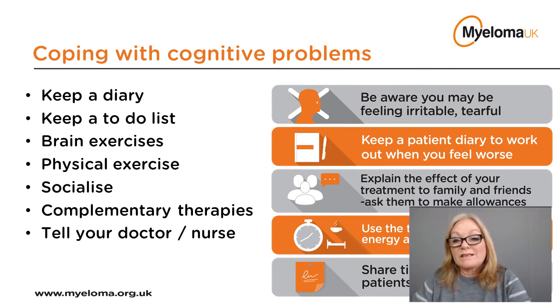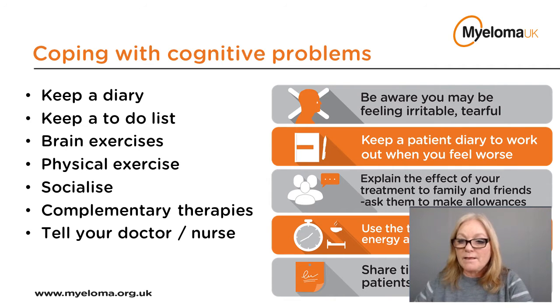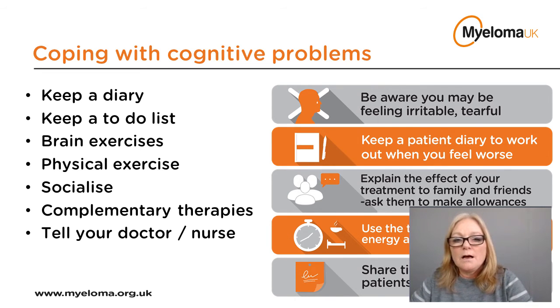Looking at coping strategies: it's a good idea to keep a diary to stay on top of contact details and appointments, and if you're experiencing cognitive issues it's absolutely essential. Some patients prefer to put all their appointments into their phone's calendar and set reminders. Setting alarms can help ensure you don't miss important things. Writing a to-do list would also be useful, and it's best to concentrate on one task at a time — too many things going on will only complicate things further.